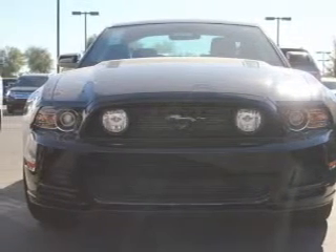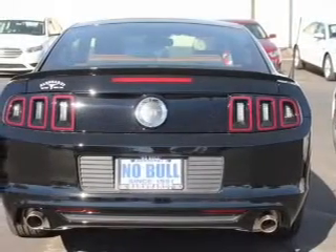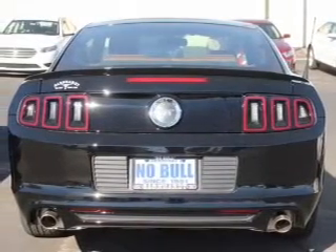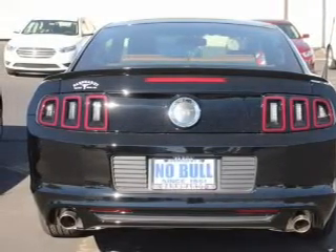Find your way easily with the included navigation system. Stand out from the crowd with premium wheels. Treat yourself to the splendor of a premium sound system. The anti-lock braking system will help deliver you safely to your destination.